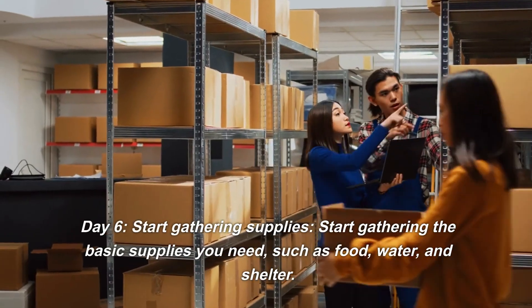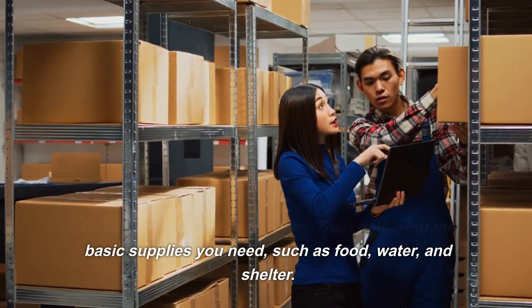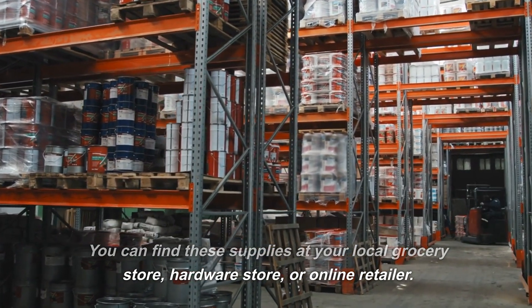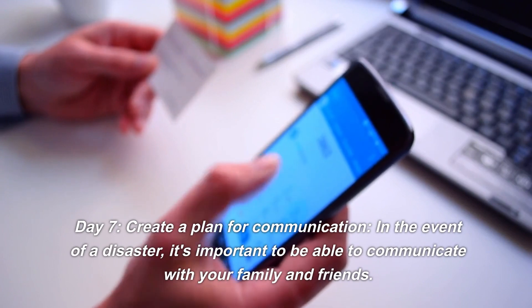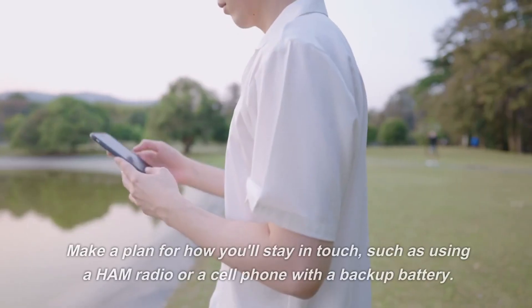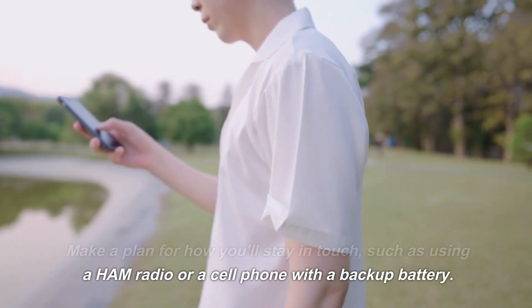Day 6: Start gathering supplies. Start gathering the basic supplies you need, such as food, water, and shelter. You can find these supplies at your local grocery store, hardware store, or online retailer. Day 7: Create a plan for communication. In the event of a disaster, it's important to be able to communicate with your family and friends. Make a plan for how you'll stay in touch, such as using a ham radio or a cell phone with a backup battery.